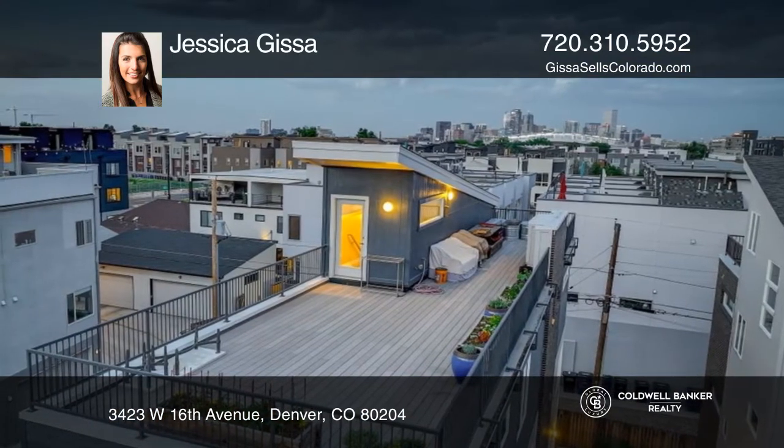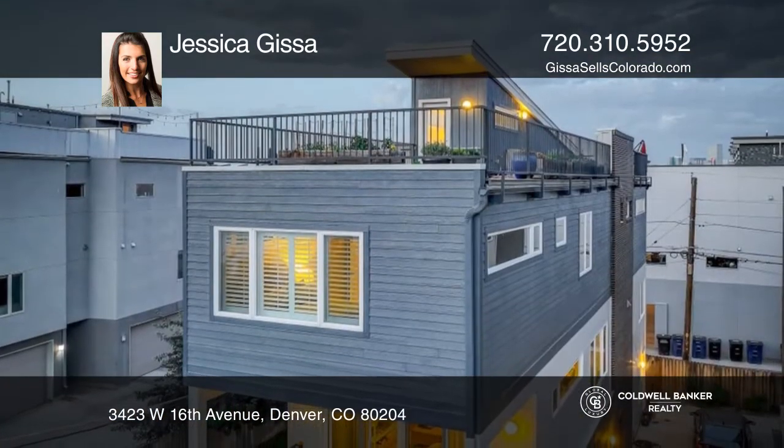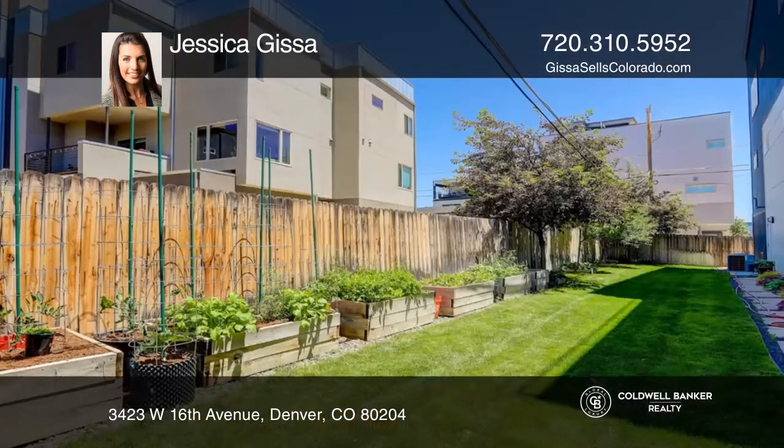Two more bedrooms, another bath, and a laundry closet. Finally, the last set of stairs will lead you to the rooftop patio.